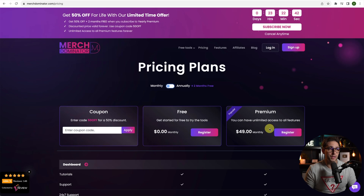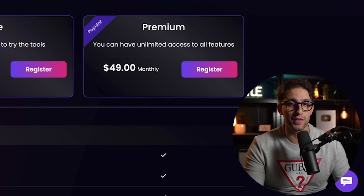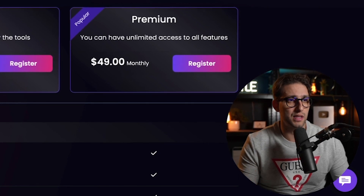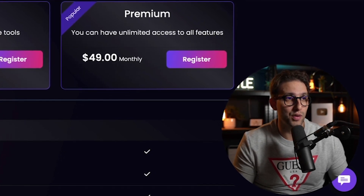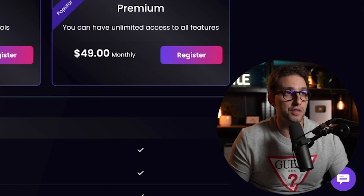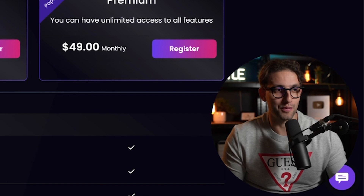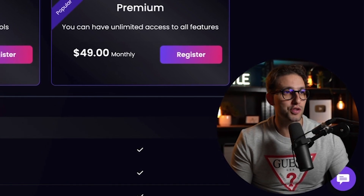That is literally the best deal you can get for Merch Dominator. If you sell just four or five designs per month, you'll make your money back. I've got loads of people showing their results on my Instagram — they send me DMs with their results and I post it to show that people are really making money with the tool and from niches I share completely for free. You just have to put your head down and work. Don't stop. Don't give up.